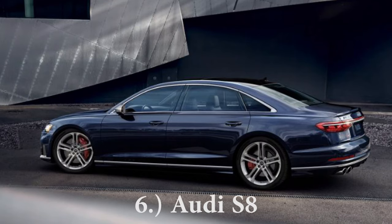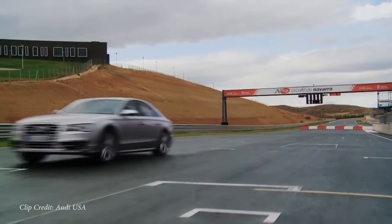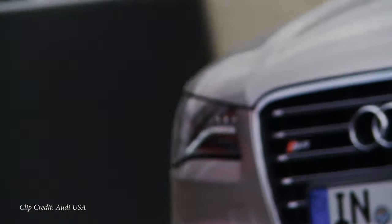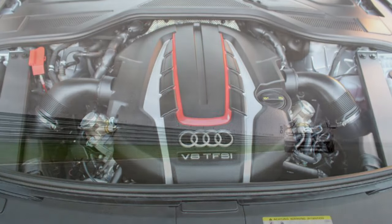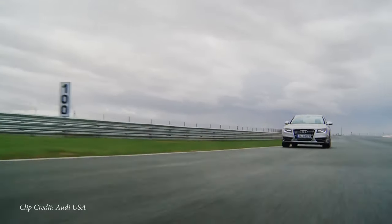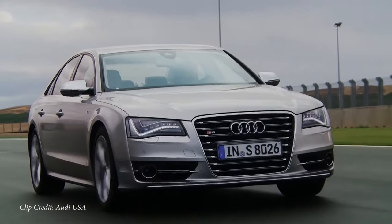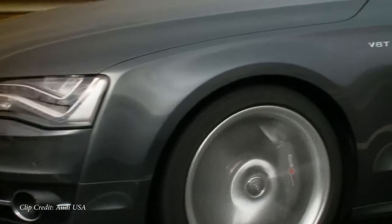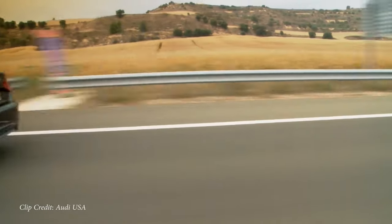Coming in at number six being the Audi S8. This particular Audi does have a less powerful version being the A8, making it even more of a sleeper. But the S8 starts at a price of $129,500, powered by a four liter bi-turbo V8, 563 horsepower, 590 pound feet of torque, sent to all four wheels, giving you a zero to 60 of 3.6 seconds. But with all wheel drive it would beat cars like the Dodge Charger Hellcat to 60 because of that grip.